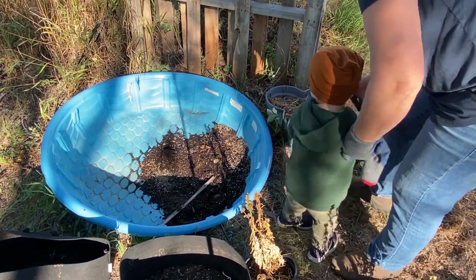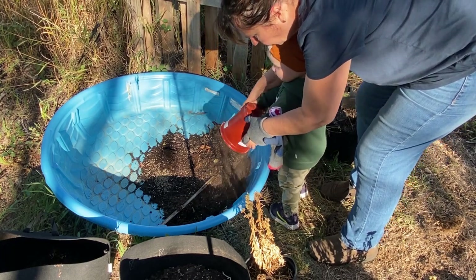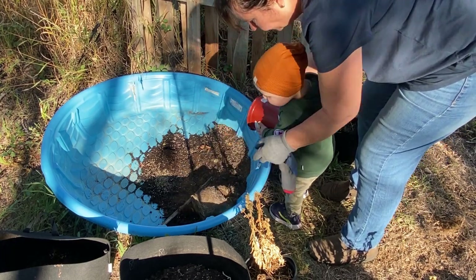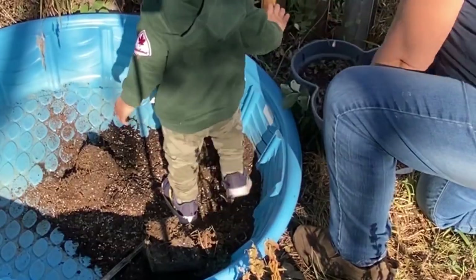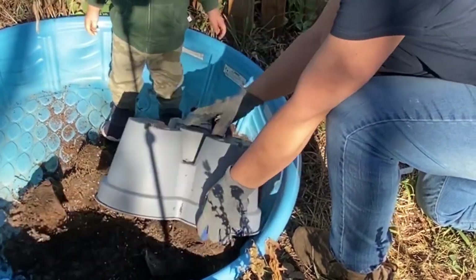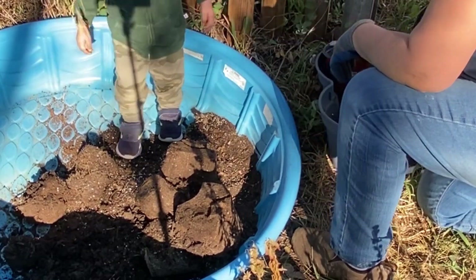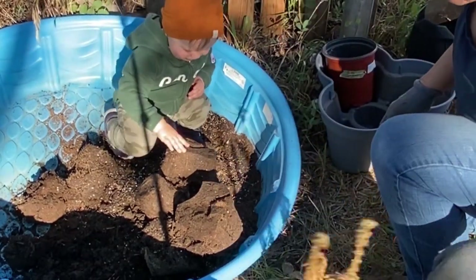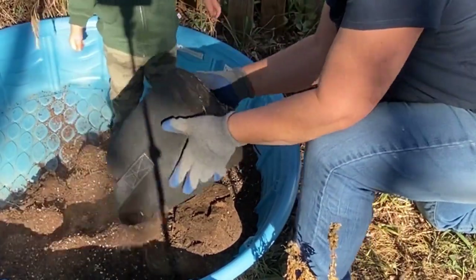After I've cleaned out all my pots from the vegetables and flowers that were growing, I like to have a spot to dump all that soil — this little kiddy paddling pool works really well. I just dump the soil from different containers in there and then in the spring I can reuse it as a filler in some of my pots again, or mix it with some new soil and nutrients to make the dirt go a little bit further.